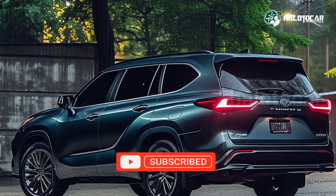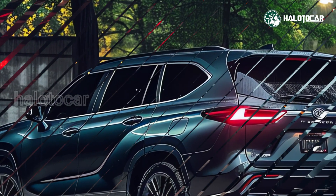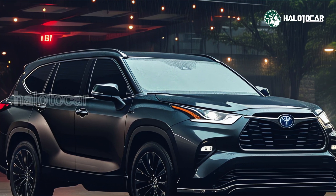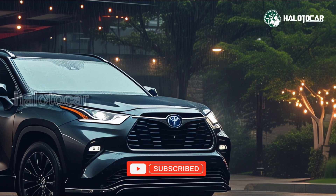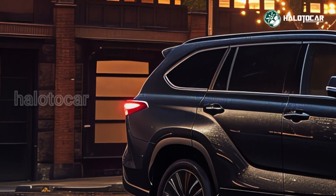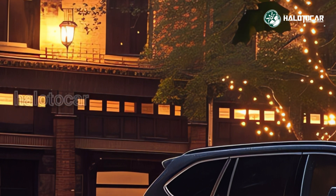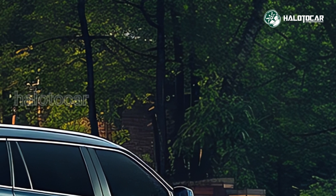It is all-wheel drive and can tow up to 5,000 pounds. The 'Grand' in its name denotes both its enormous size and its remarkable speed. This SUV has a remarkably roomy interior, particularly in the third row, thanks to its four-inch larger wheelbase than the regular Highlander. Every trip is protected thanks to a plethora of standard driver assistance systems.